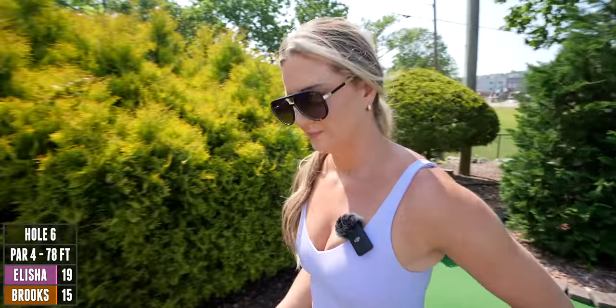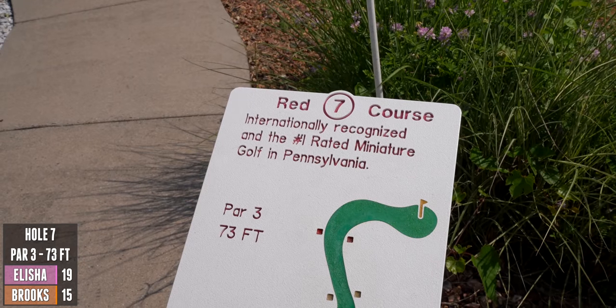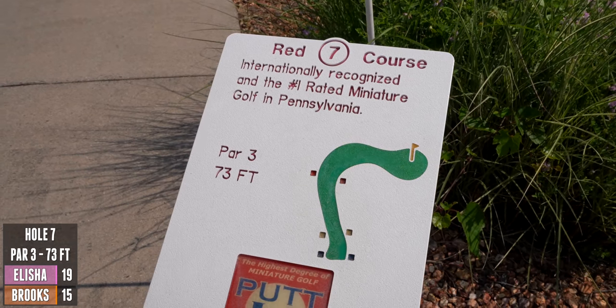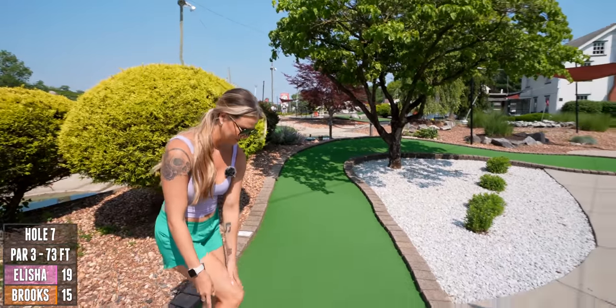Alicia is dancing like crazy — internationally recognized and the number one rated mini golf course in Pennsylvania. Par three, 73 feet. It's a fantastic course so far, so well designed.